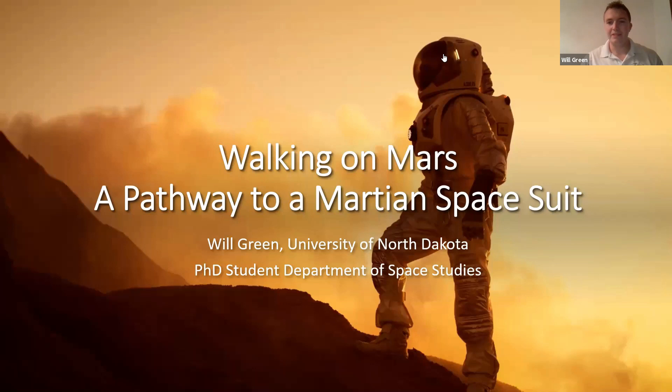My name is Will Green. I'm a PhD student at the University of North Dakota in the Department of Space Studies. My research centers around enabling spacesuit technologies that'll let us get to Mars or go back to the Moon and then on to Mars. Previous research includes high-performance textiles and exoskeleton design. Today I'll be talking about walking on Mars: a pathway to a Martian spacesuit.